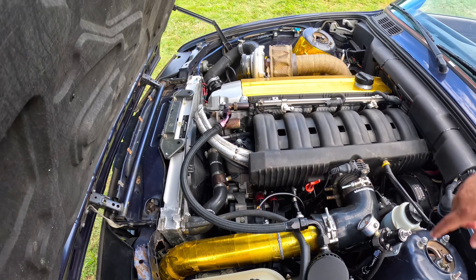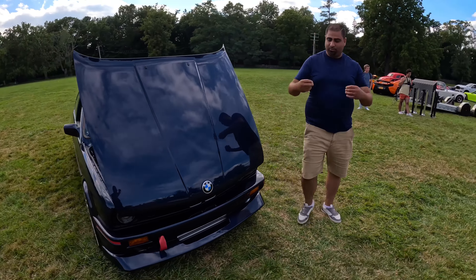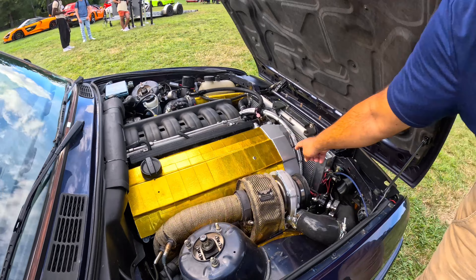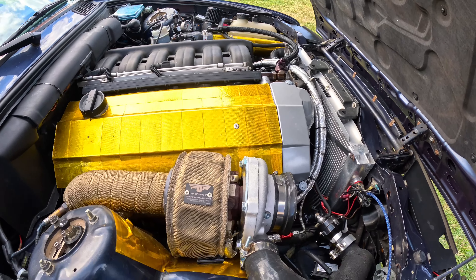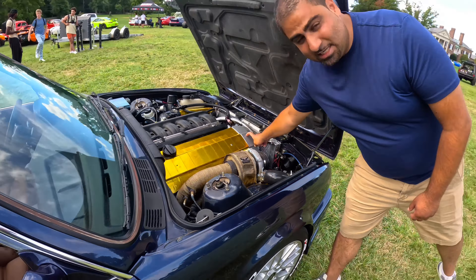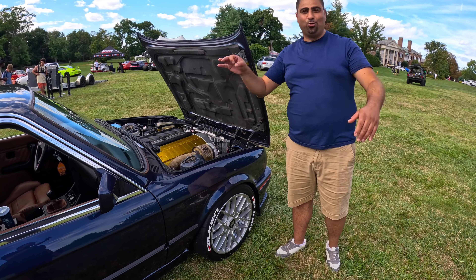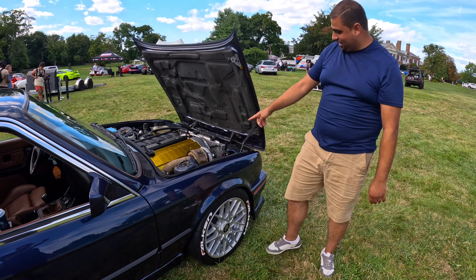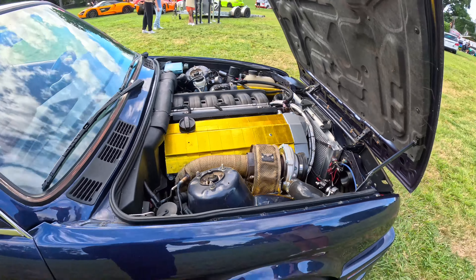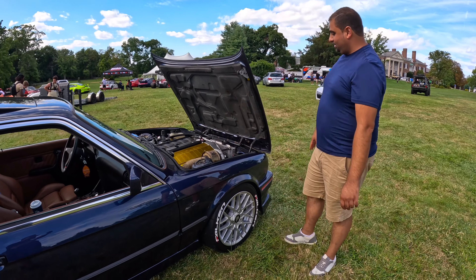BMW makes two different valve covers: one plastic and one aluminum. If you're going to have a turbocharged engine, the plastic valve cover will completely melt, so we swapped to a first-generation OBD1 aluminum valve cover so it won't melt from the heat. This was the last valve cover BMW manufactured — I was the last person to buy one. After me, there are no brand new ones. I called Germany and BMW has stopped making it.